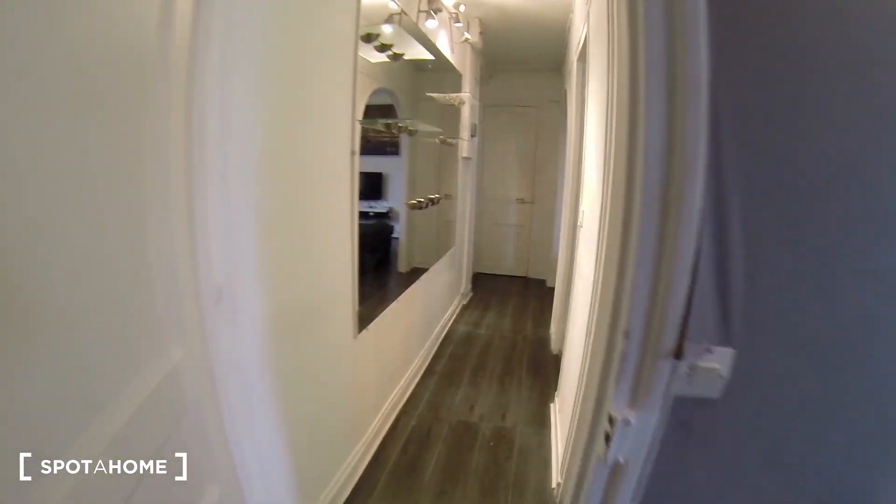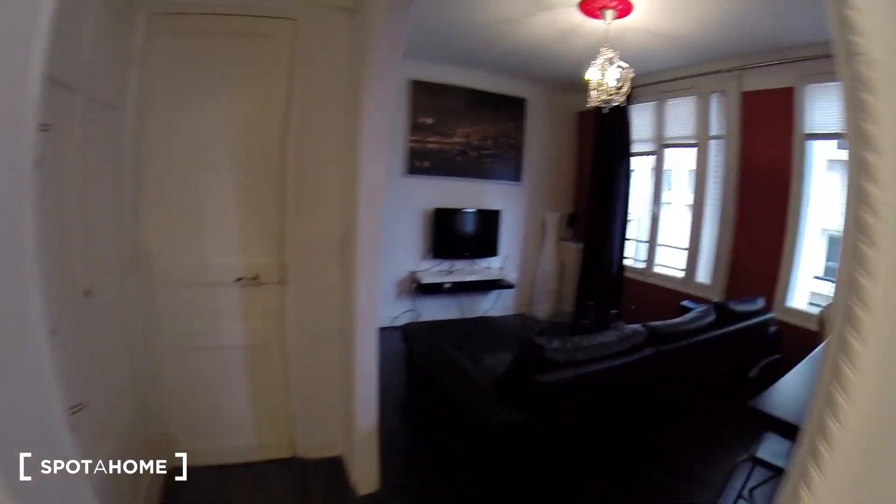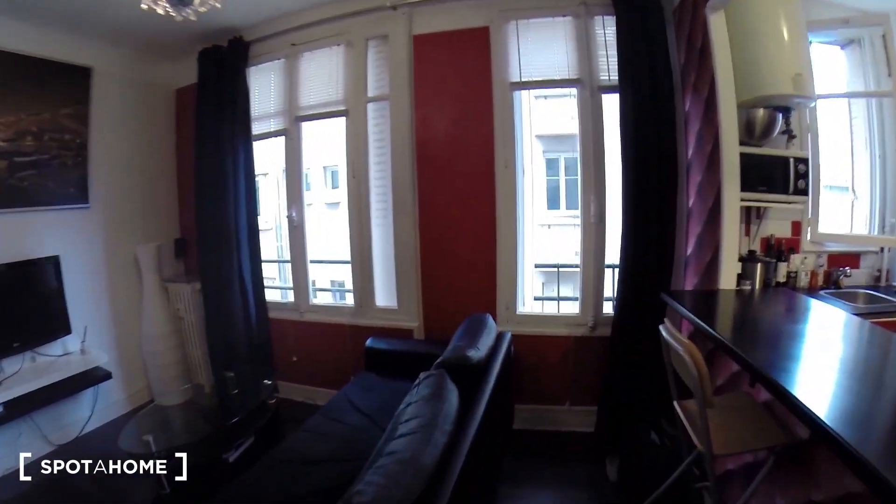Let's go back to the living room to end the tour. And that's it for today. Thank you for watching. It was Eliane for Spotted Home Paris. À bientôt.